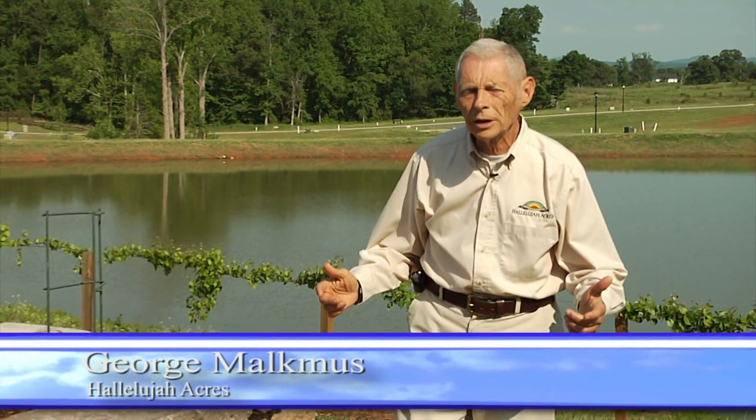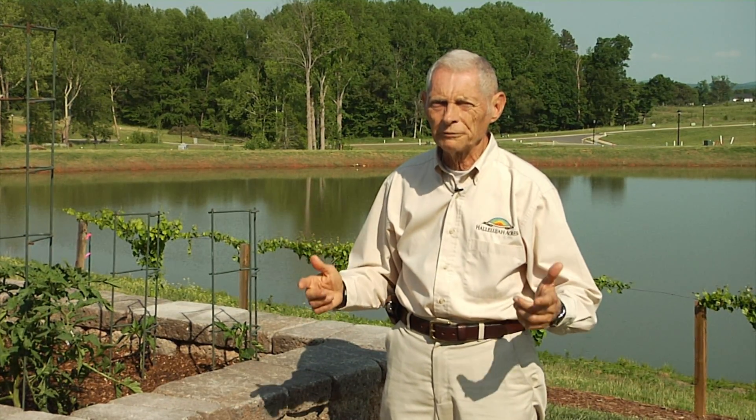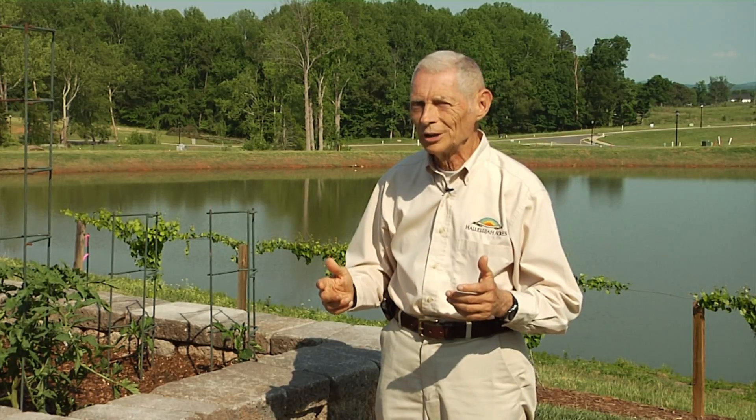Welcome once again to another session of the Hallelujah Gardening Guide. My name is George Malknas and today we're going to talk about tomatoes. Tomatoes is one of the favorite fruits — and yes, it is a fruit — and I think you're going to find some interesting information here that will help you appreciate tomatoes even a little more than you have in the past.